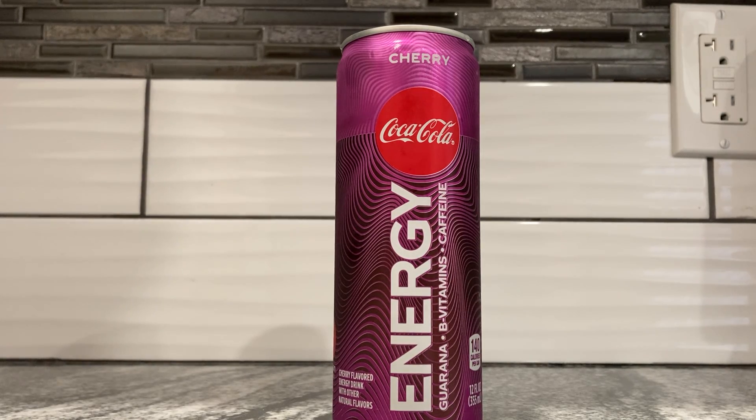Good evening, everybody. It's your old pal Cappy, and I am exhausted, so I need a little pep in my day. What's a better way to get some pep than a non-energy energy drink? Well, I can't think of one, to be honest. I guess sleep, but who needs sleep?